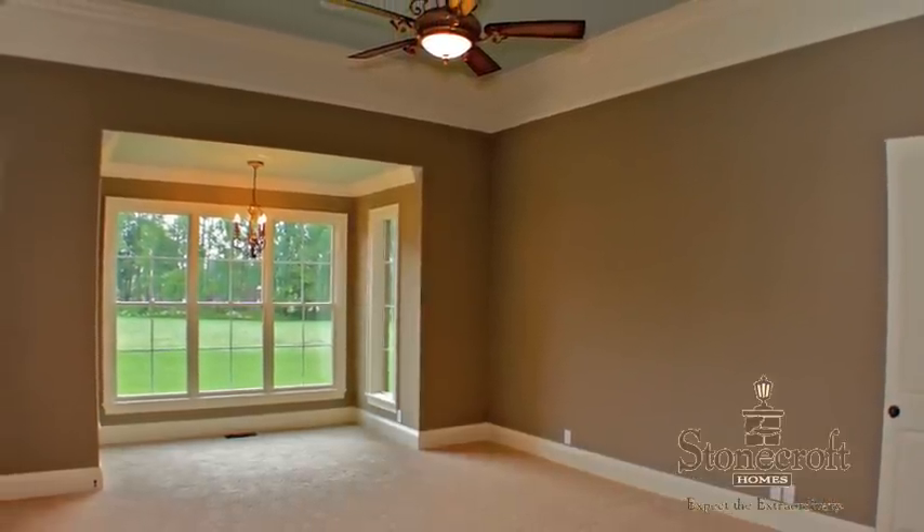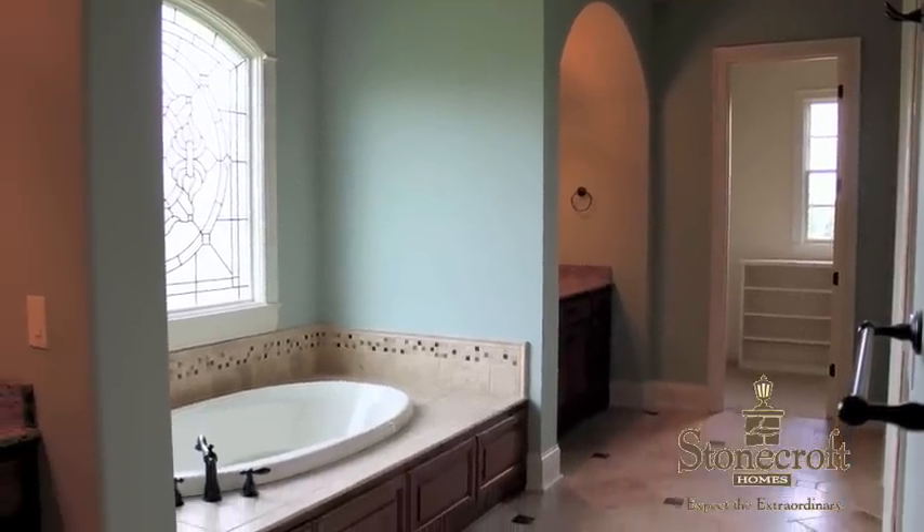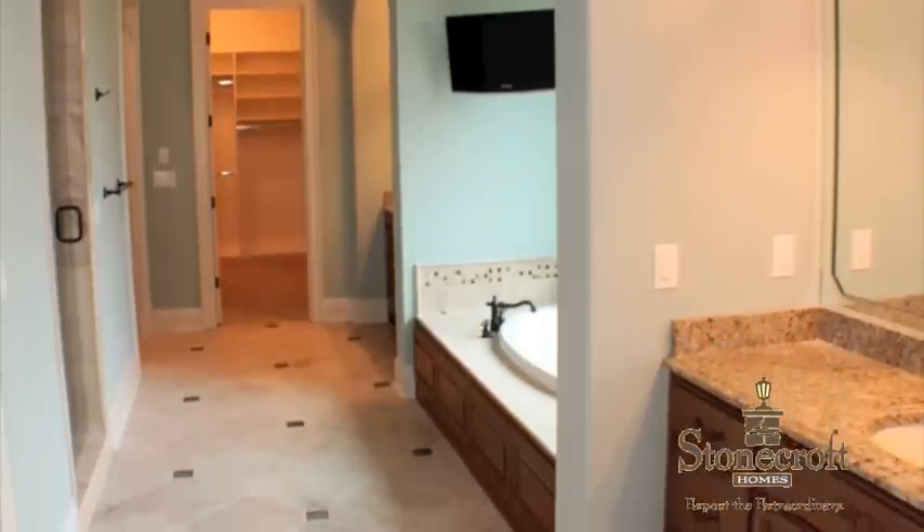The master suite, with access to the outdoor living space, is a very unique space — well thought out with intelligently placed outlets suitable for a wall-mounted television, and a bathroom with the appropriate elements of luxury.